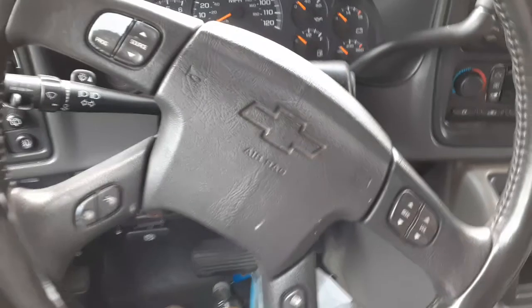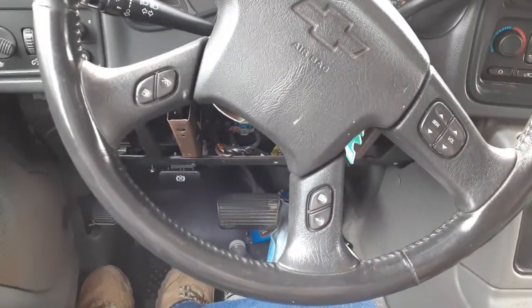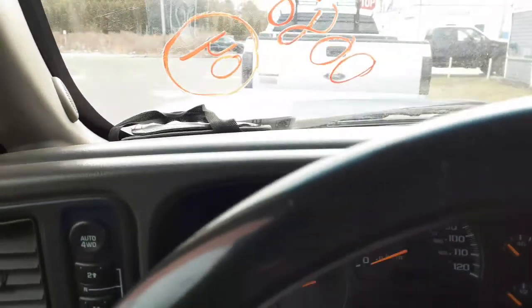There's your steering column — tilt, cruise, delay with a key. It's got the info, volume, seat, scan, phone, tow/haul. We're going to turn the key and show you the mileage.